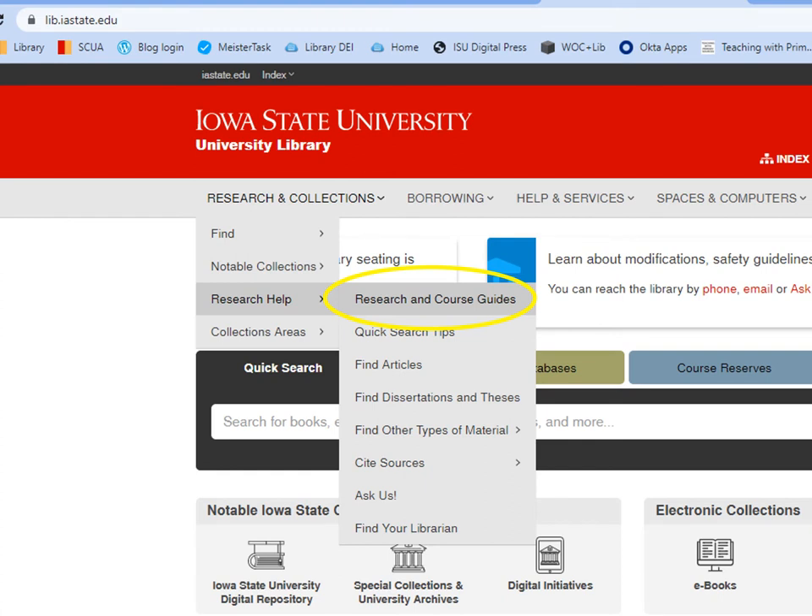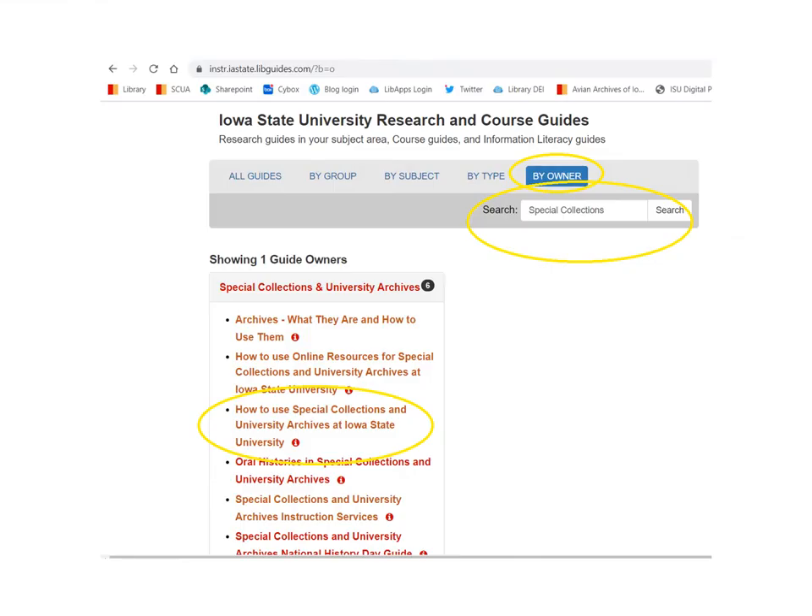For more information on preparing for your visit, you can check out our online orientation to SCUA — how to use Special Collections and University Archives at Iowa State University. Go to the library's home page, go to the drop-down menu for Research and Collections, then Research Help, and then click on Research and Course Guides. You can do a search by owner, enter Special Collections, and it'll list all of the guides we've done to help researchers navigate and discover our collections. Click on 'How to Use Special Collections and University Archives at Iowa State University,' and that will include the information presented today, our policies, and also how to navigate our catalog, Cardinal.